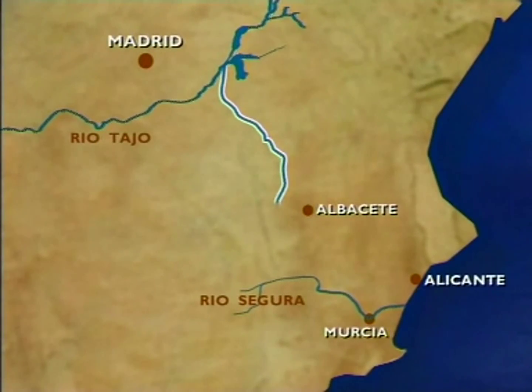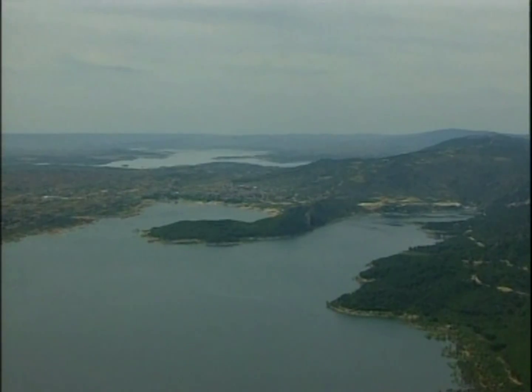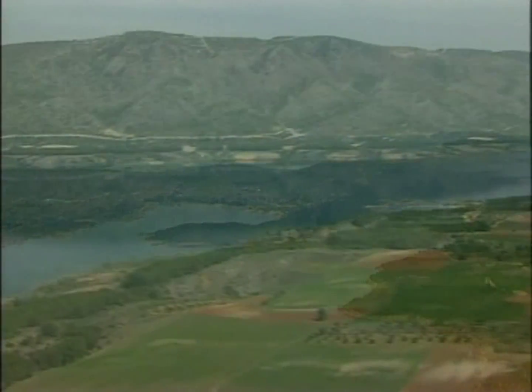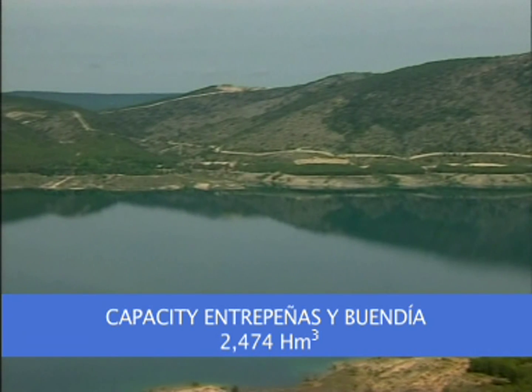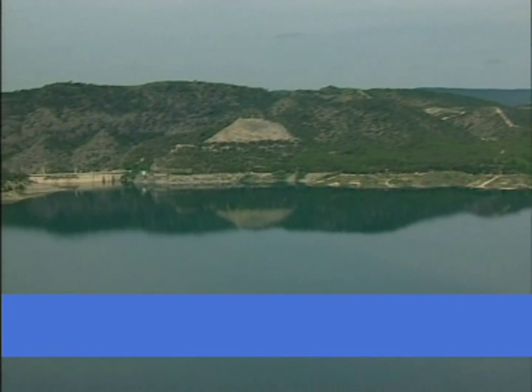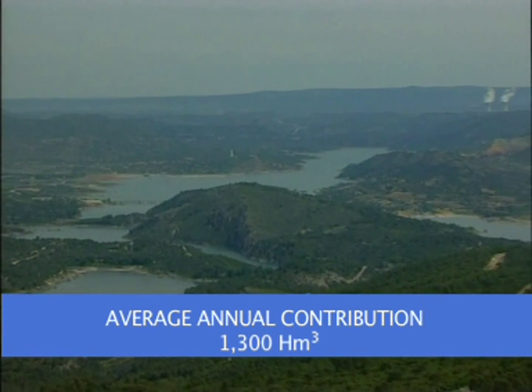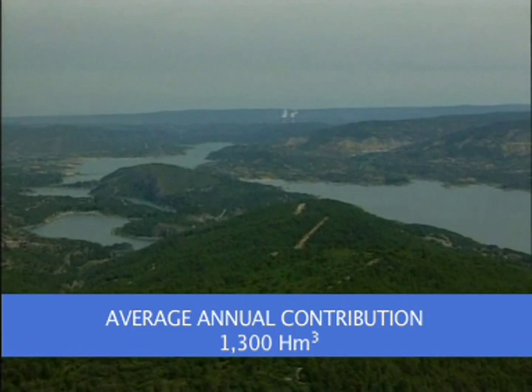The supply system connects the Tajo Basin with the Segura Basin. The water's journey begins in the large reservoirs of Entrepeñas and Buendía, whose capacity easily enables more than enough room for regulating the supply system's water flow. Entrepeñas and Buendía's combined capacity: 2,474 cubic hectometers. Average annual supply: 1,300 cubic hectometers.